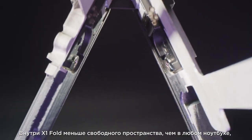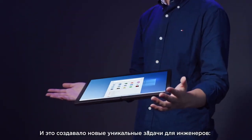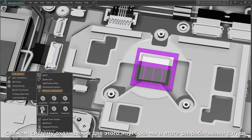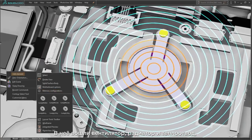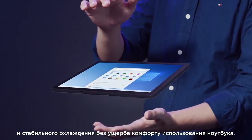The space inside the X1 Fold is very small, smaller than anything we've done before. And that brings a lot of unique engineering challenges about where to put the processor and the memory, which brought about other unique challenges, and we had to completely design a new type of cooling system from the ground up. So there are actually a fan and a heat sink, as well as a heat spreader that sandwiched the entire motherboard to keep it cool, reliable, and have good user experience.